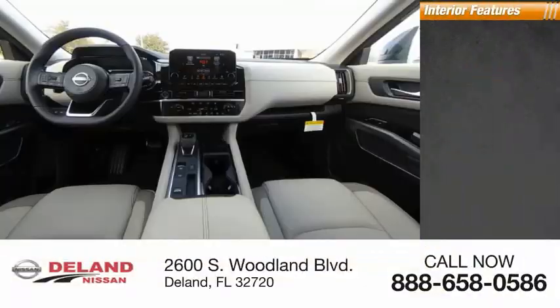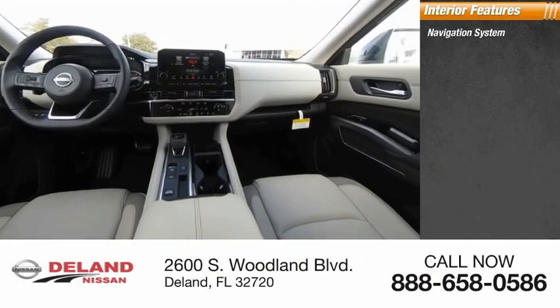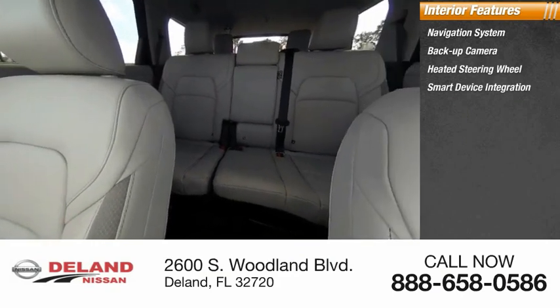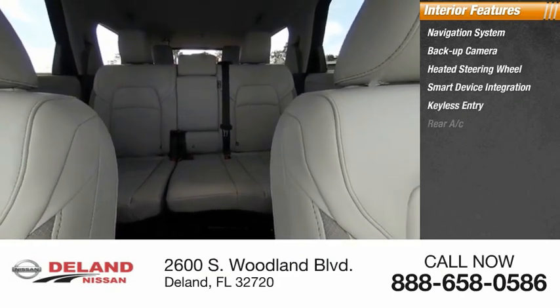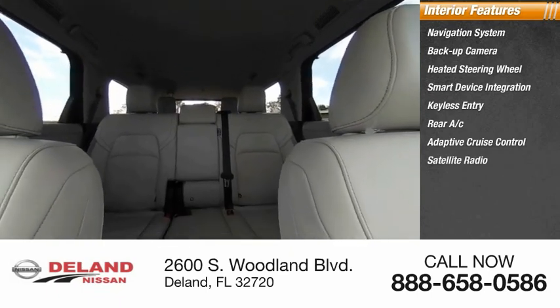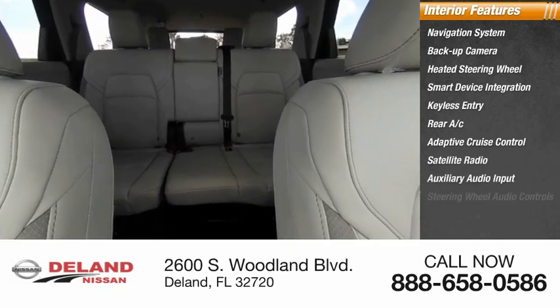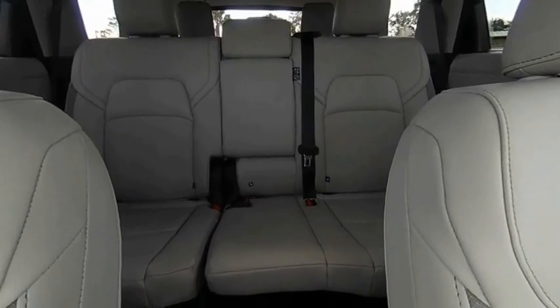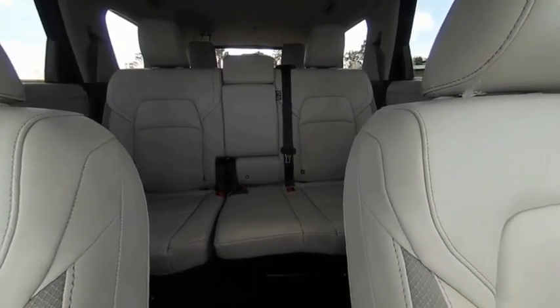Inside you'll find a navigation system, backup camera, heated steering wheel, smart device integration, keyless entry, rear AC, adaptive cruise control, satellite radio, auxiliary audio input, and steering wheel audio controls. Is love at first sight really possible? Let us know when you stop in.